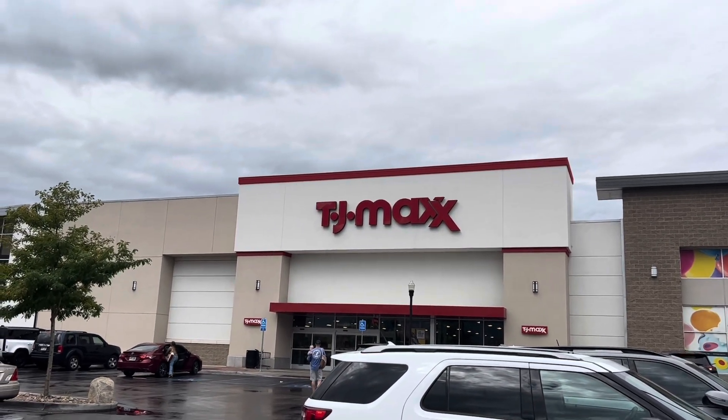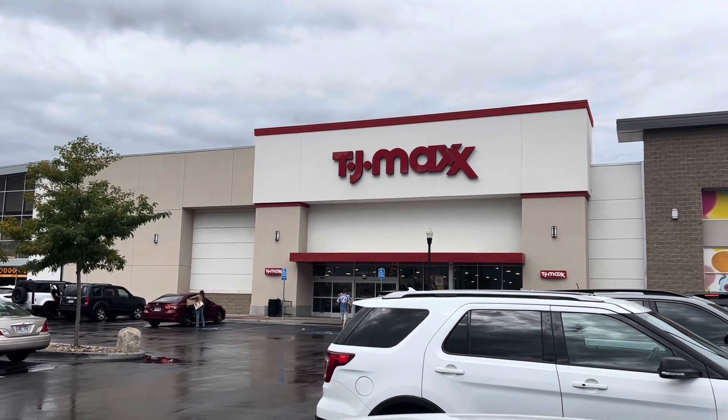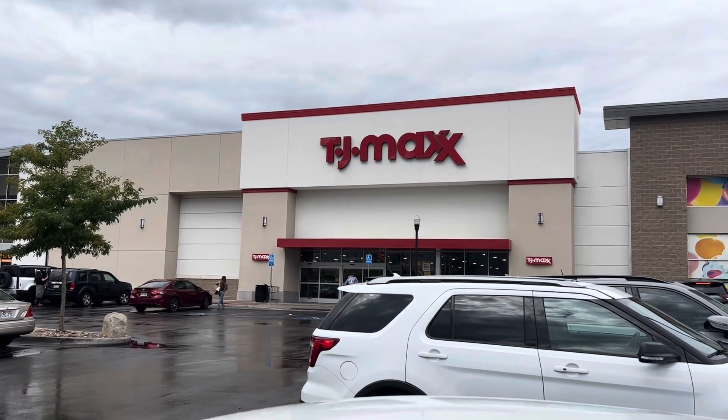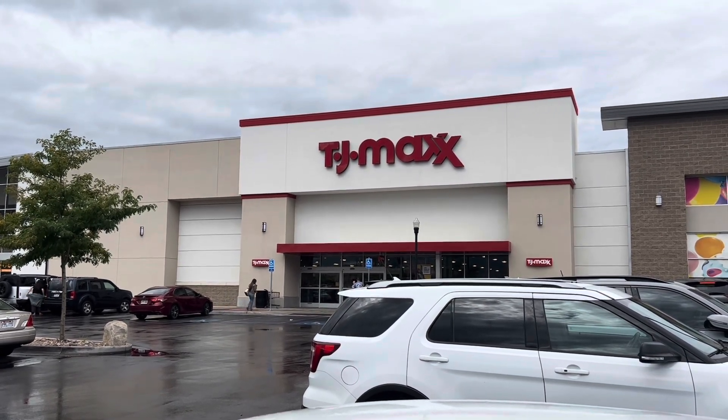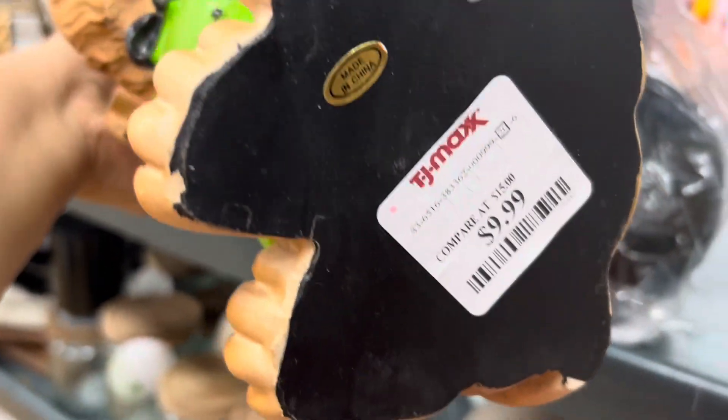Okay you guys, I'm at a different TJ Maxx from the one I showed you last time. We're gonna go in and see what we find for Halloween — come with me! These are so cute and they're only $9.99.